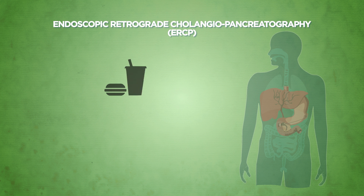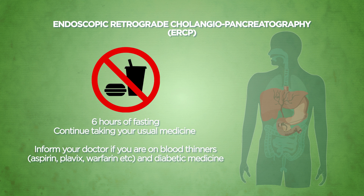Similar to a gastroscopy, a 6-hour fasting is generally required to ensure an empty stomach before the procedure. With the exception of blood-thinning agents such as aspirin, Plavix, or warfarin, and medicine for diabetes, you should continue your usual medication before the procedure. Do inform your doctor if you are taking any blood-thinning agents or any diabetic medicine, and follow closely the instructions given to you during the pre-procedure counselling.